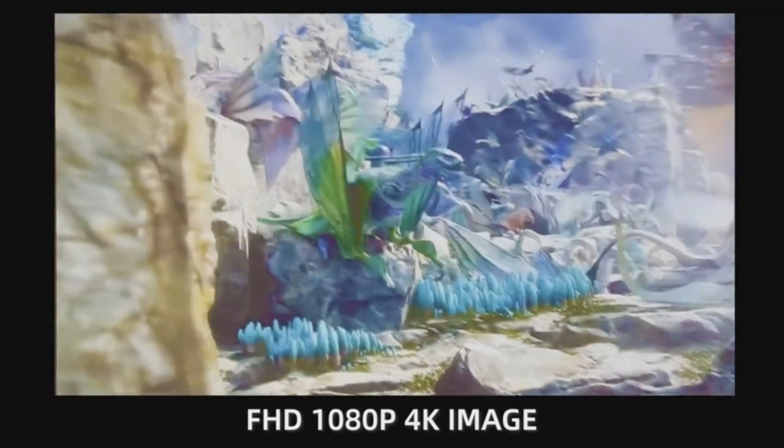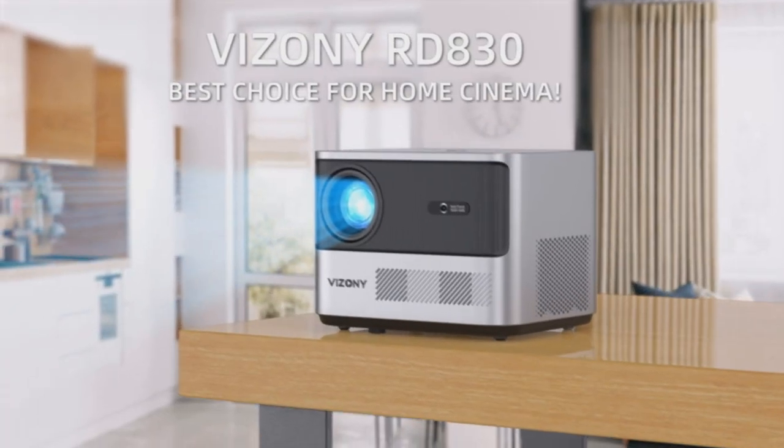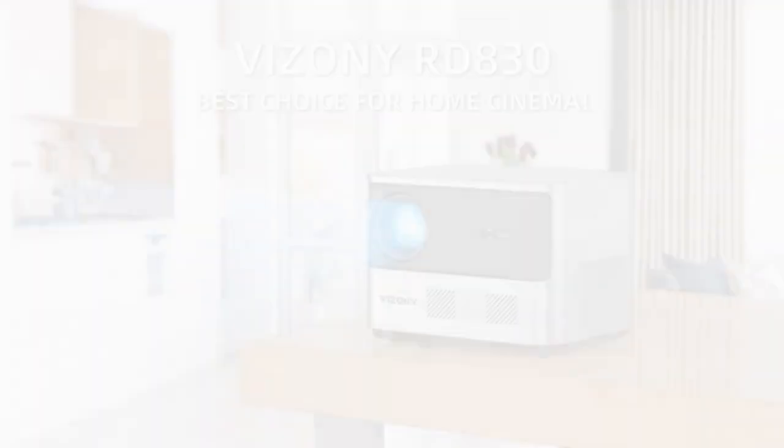You can effortlessly adjust your viewing with its 50% to 100% zoom, ensuring the perfect image size every time.